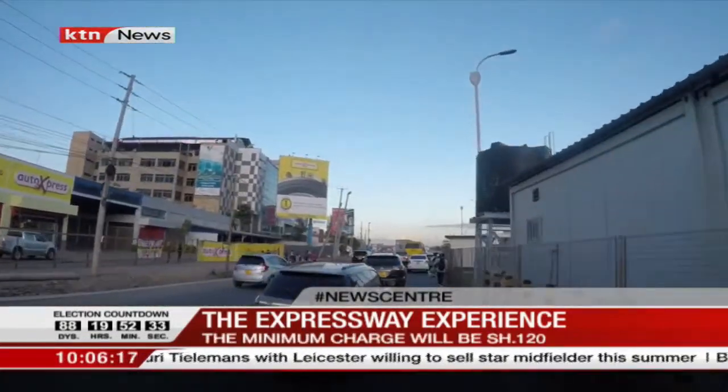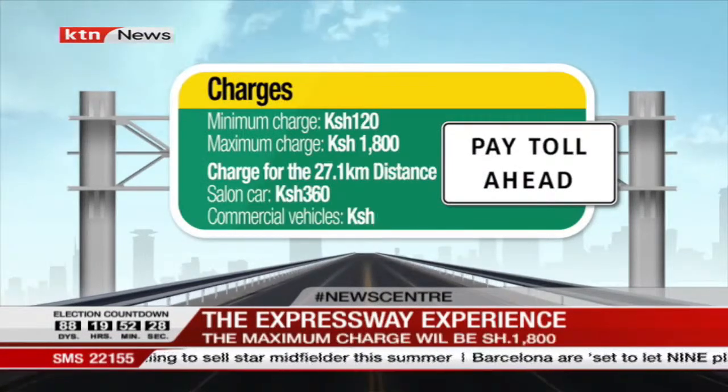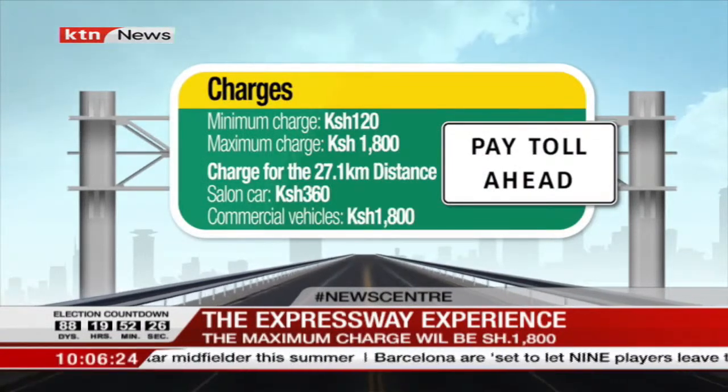According to the Ministry of Transport and Infrastructure, the minimum charge on the Nairobi Expressway will be 120 shillings and a maximum of 1,800 shillings.